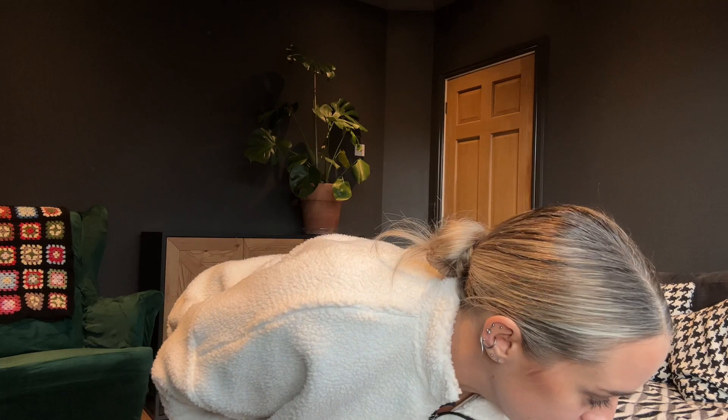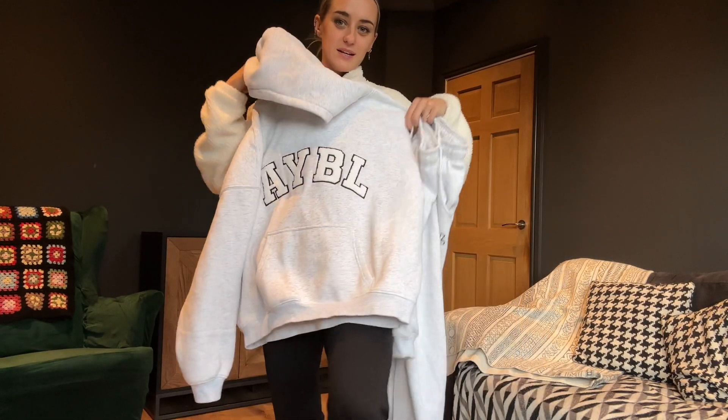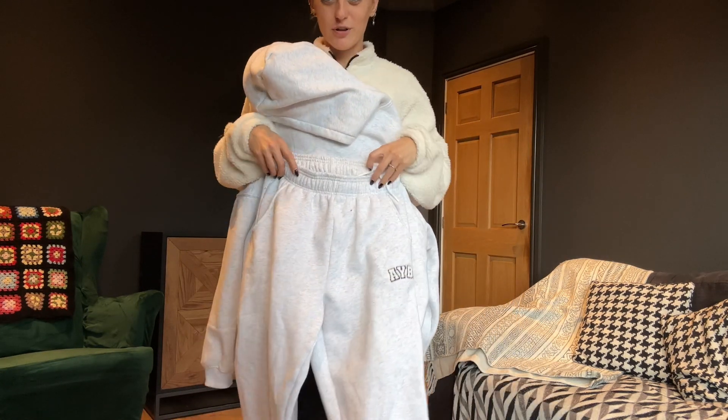Let's stick with outerwear and then move on in a minute, just so we've got some order to this haul. I'm going to show you now another thing that has literally not left my body — this is another one of the Varsity range: the grey hoodie and the grey joggers. I'll put them on for you now.